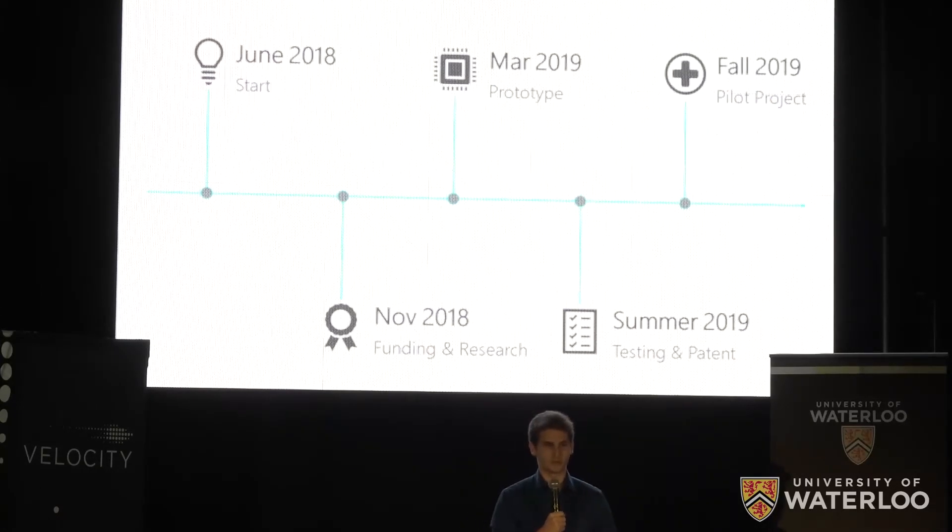We are working on our first prototype and have already validated our core sensing technology. In the summer, we will undergo rigorous testing and patent applications to prepare for a pilot in the fall. The 5K will greatly assist with our testing and development costs.